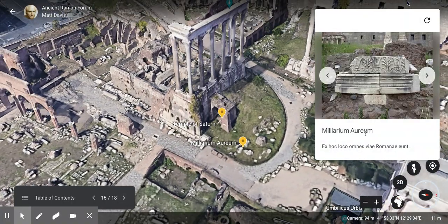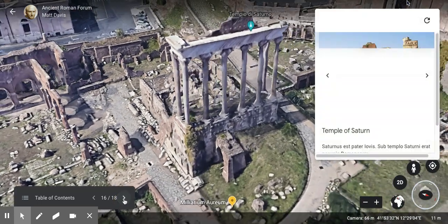Next is the Milliarium Aureum — the Golden Milestone. From this spot, all Roman roads go out. The Romans considered this the center from which all Roman roads originated.